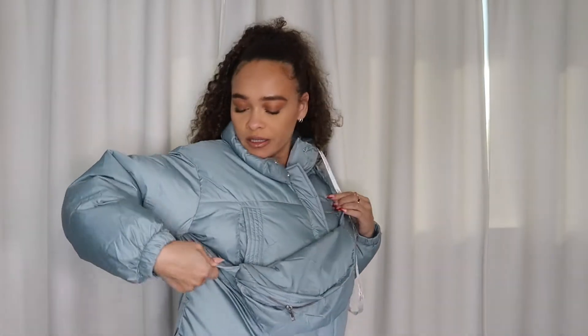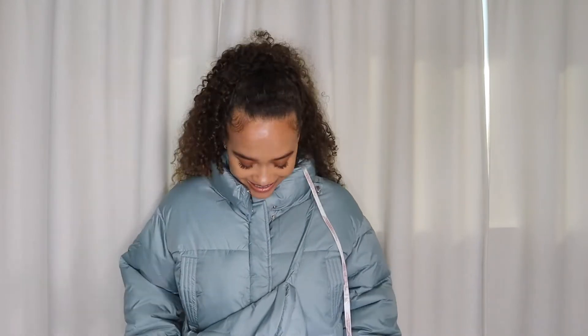The fanny pack matches the material of the coat, and there are buttons on the actual jacket — here and then on the bottom — to connect the fanny pack. I think it's so cute. And obviously, since there are buttons, you could definitely take it off and not wear the fanny pack portion. I love this, it's so cute.